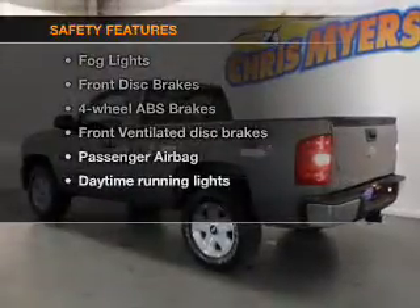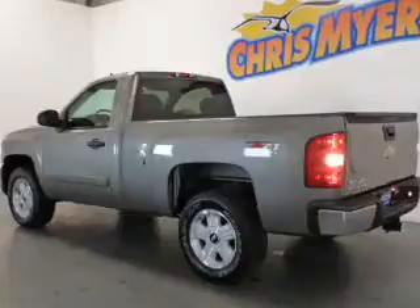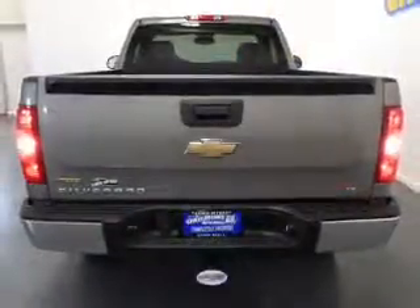An adjustable tilt steering wheel. And for your peace of mind, the following safety equipment is included: front ventilated disc brakes, passenger airbag, and daytime running lights.